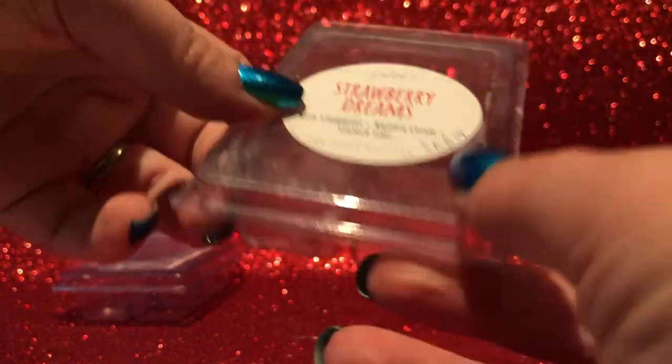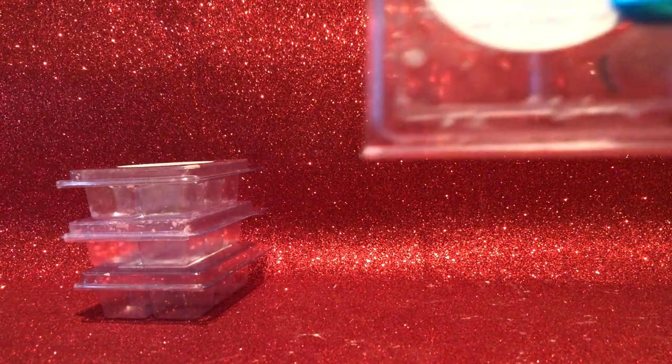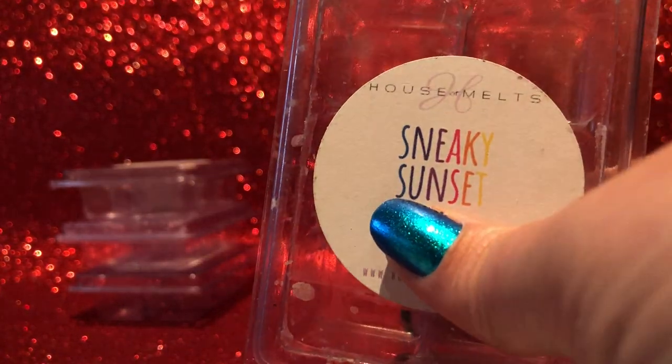It's quite a miraculous transformation from cold to warm, which was really interesting — a lesson to not judge based on cold sniff. It performed at a medium to high throw, somewhere between medium and high. Then from House of Melts — Sneaky Sunset.